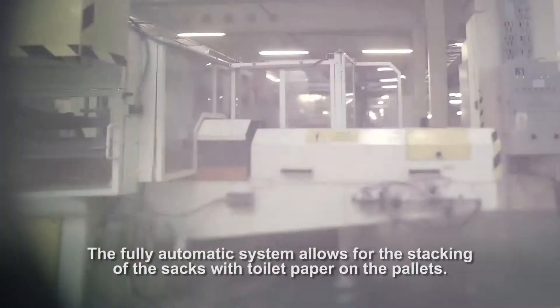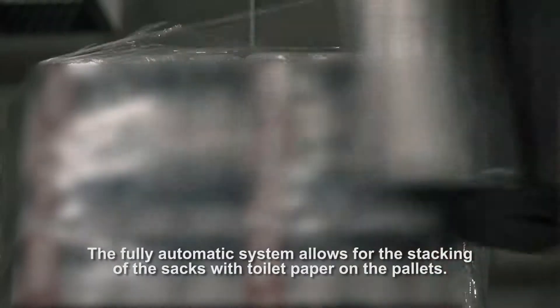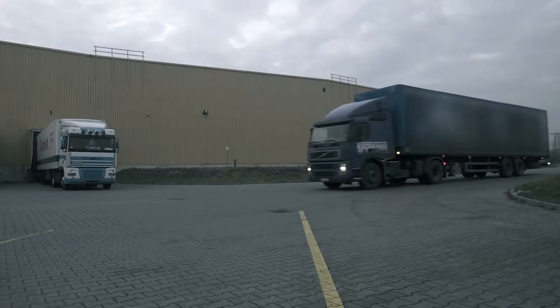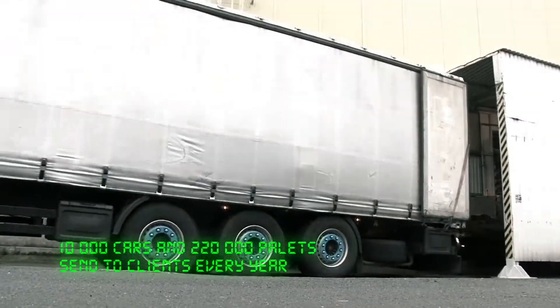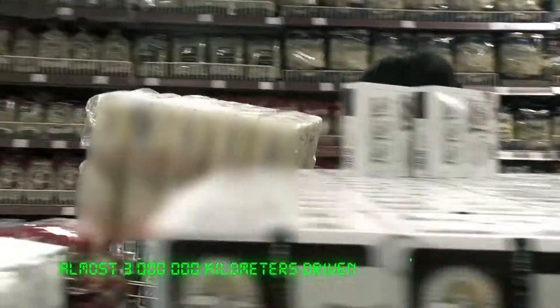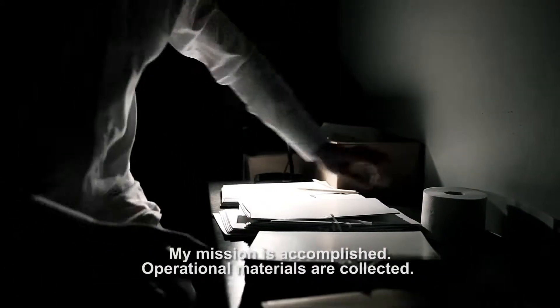The fully automatic system allows for the stacking of the sacks with toilet paper on the pallets. Pallets are stored in the warehouse. My mission is accomplished. Operational materials are collected.